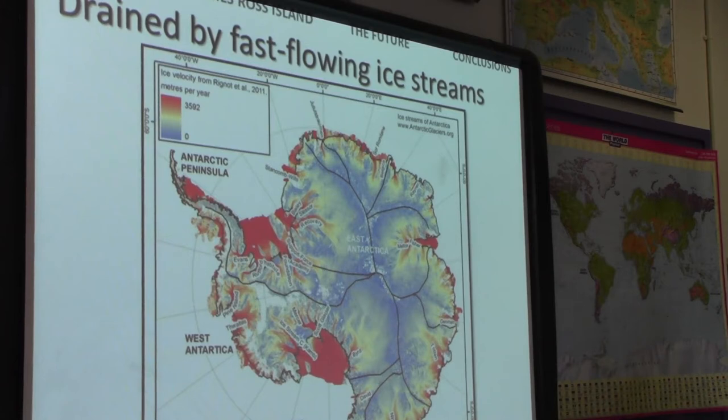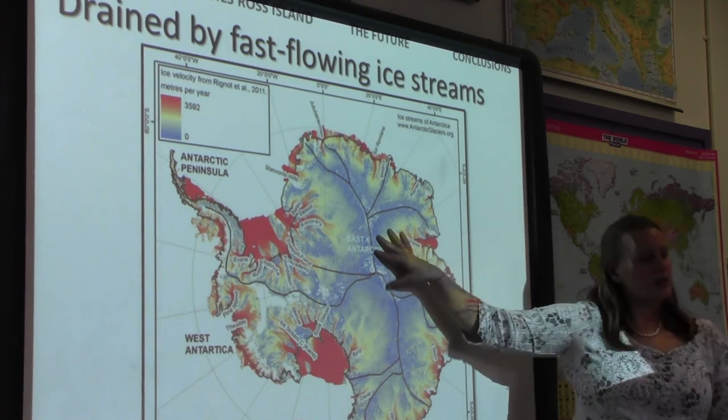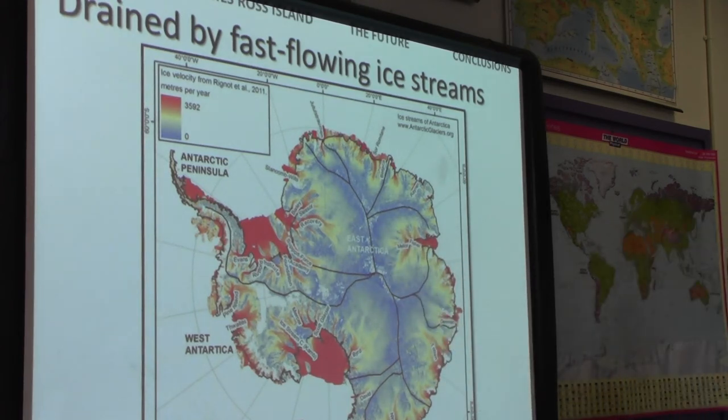Moving on to ice streams. The Antarctic Ice Sheet doesn't flow at a uniform rate to the edge — it's actually drained by corridors of fast-flowing ice called ice streams, which have fingers extending all the way up to the ice divide. You get convergent flow into these ice streams, and the ice is focused and accelerates within them. They transport about 90% of ice and sediment to the ocean. Ice shelves around the edge are flowing very quickly because they're floating and have no friction.